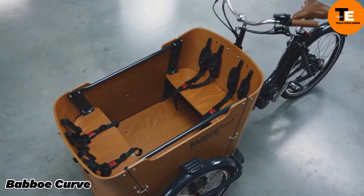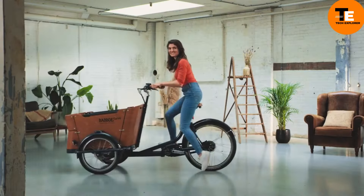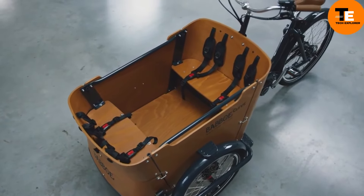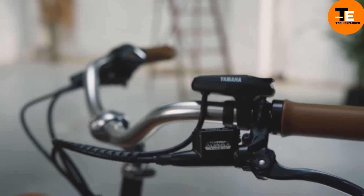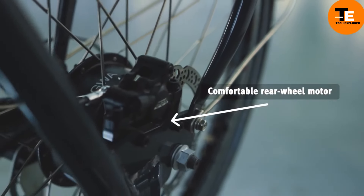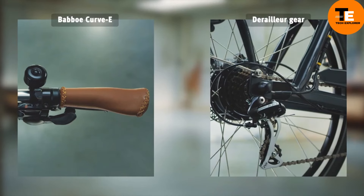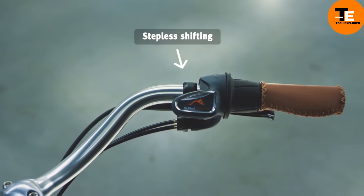The Babo Curve is a modern three-wheeled cargo bike designed for families. Its distinctive curved box can accommodate up to four children and includes an attachment for a Maxi-Cosi baby carrier. Safety features include a three-point seat belt system, an anti-tip mechanism, and sturdy tires. The Babo Curve E variant offers electric assistance, while the Babo Curve Mountain version includes a mid-motor for different terrains. The base model starts at £2,199, with electric versions from £3,349.